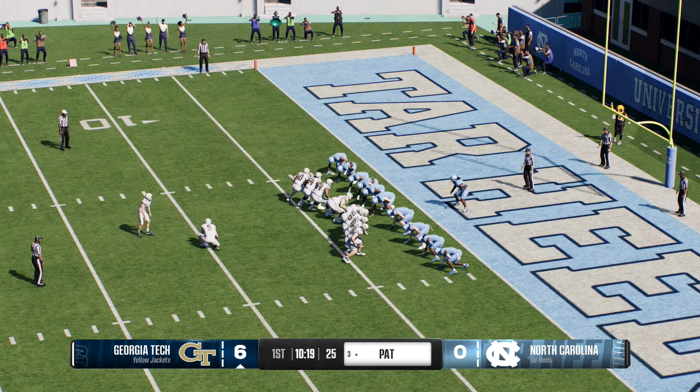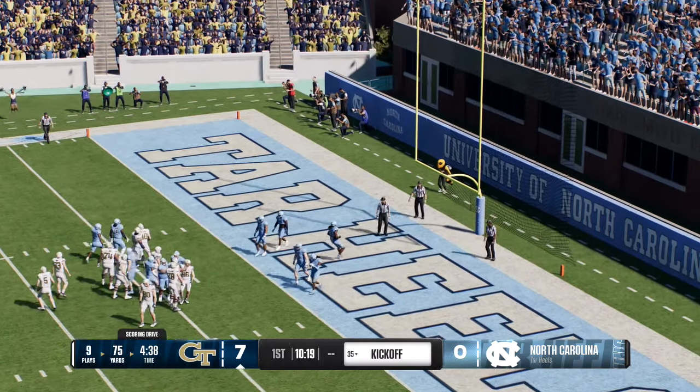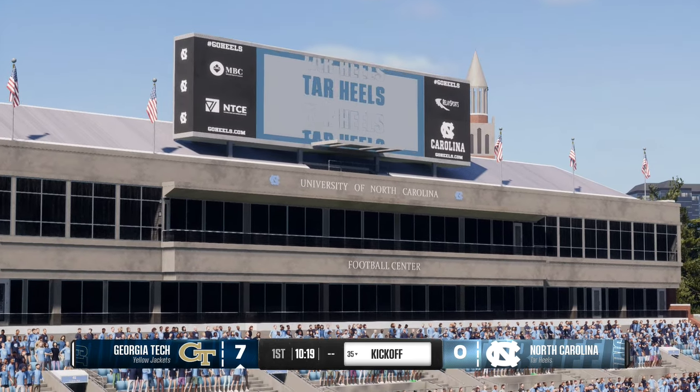They'll try to add another to their lead — he's got the extra point and it's 7-0 to start this one. So they put together a nine-play, 75-yard drive.